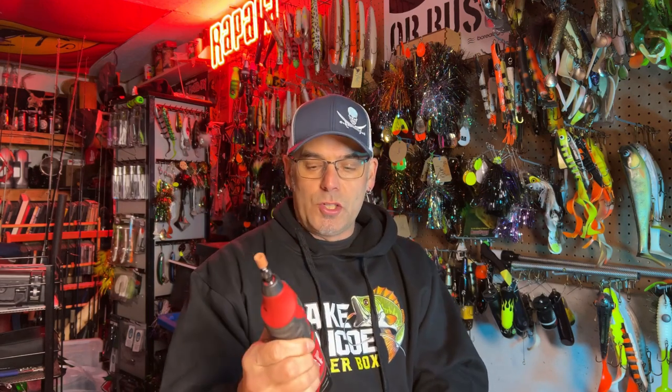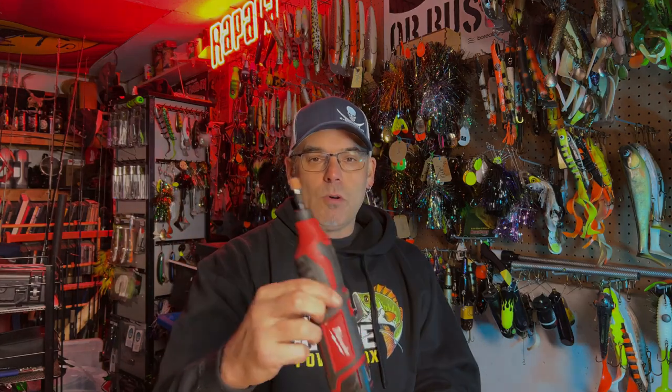Coming in at number five is the Milwaukee Rotary Tool. We did a video about a year and a half ago where we talked about using a rotary style tool to sharpen your hooks — we'll update that video. This is something we always have in the boat. Works so well, so easy to just put in a bag. We always have a flat file, we always have a round file, but we always have the Milwaukee Rotary Tool for sharpening hooks.